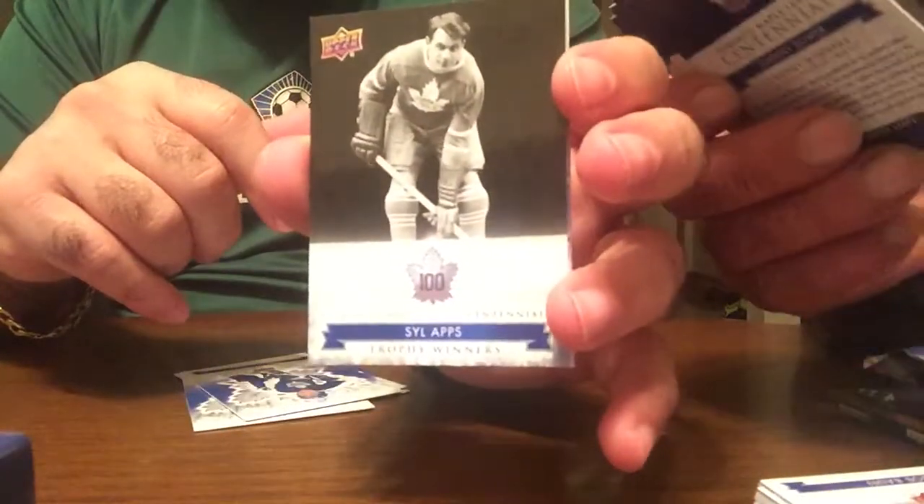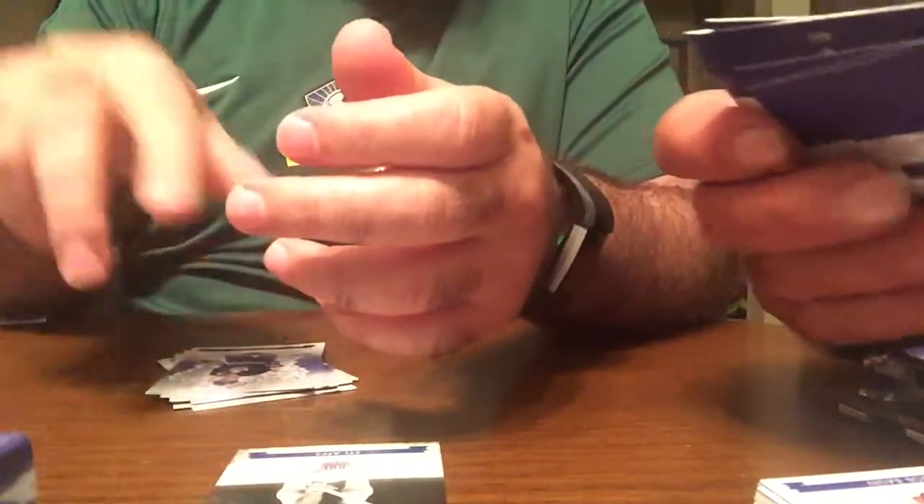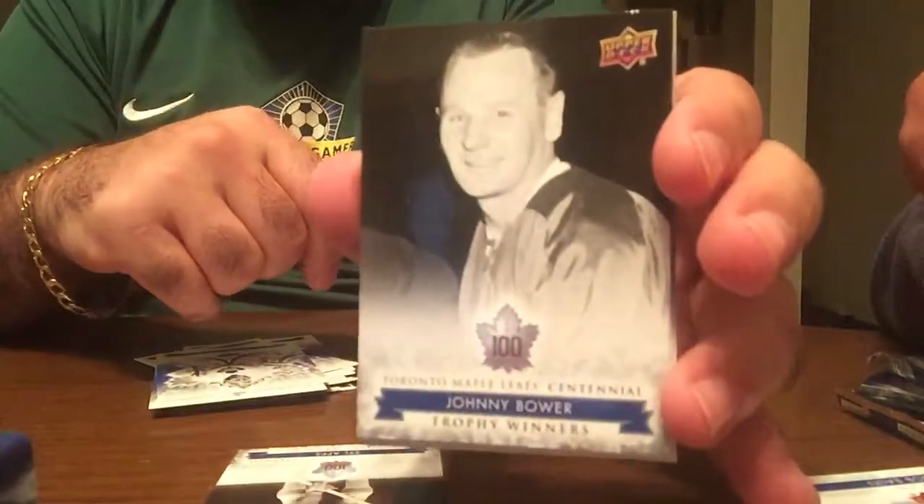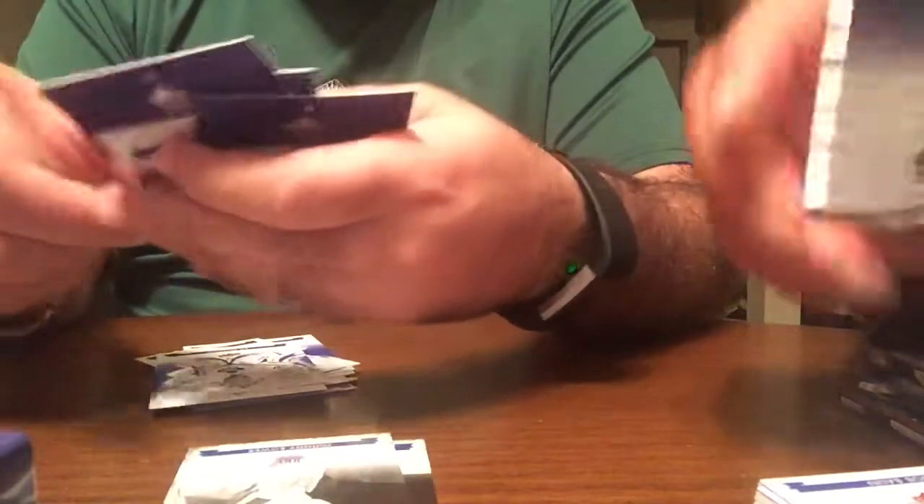I'll just show you the hits, quote unquote. There's a trophy winner card. Trophy winner of Johnny Bower. I love that Yushkevich — he was a pretty solid defenseman for us back in the day.